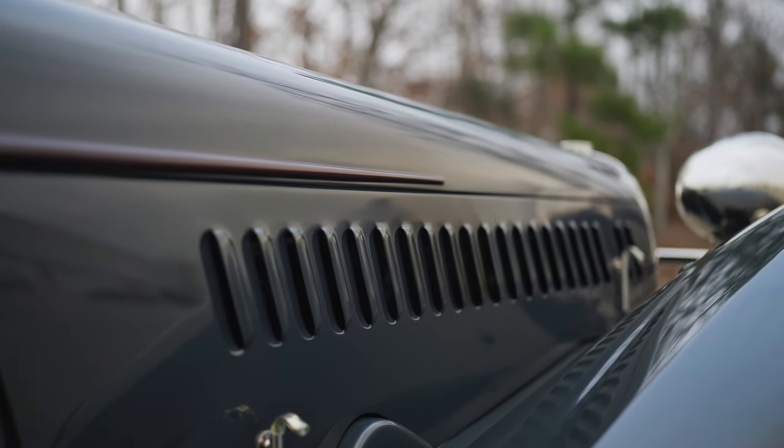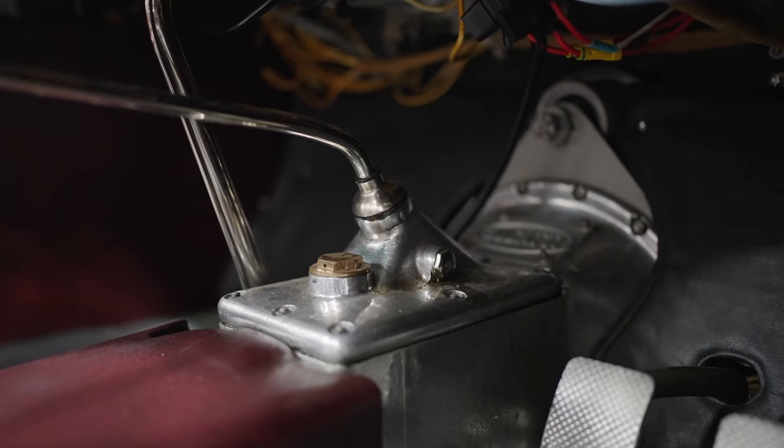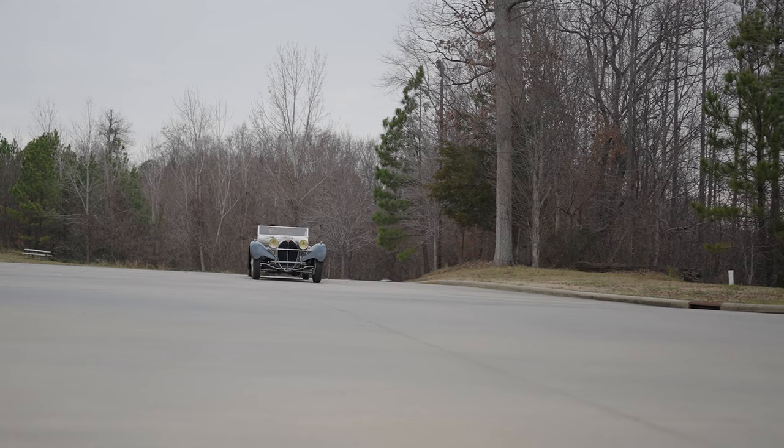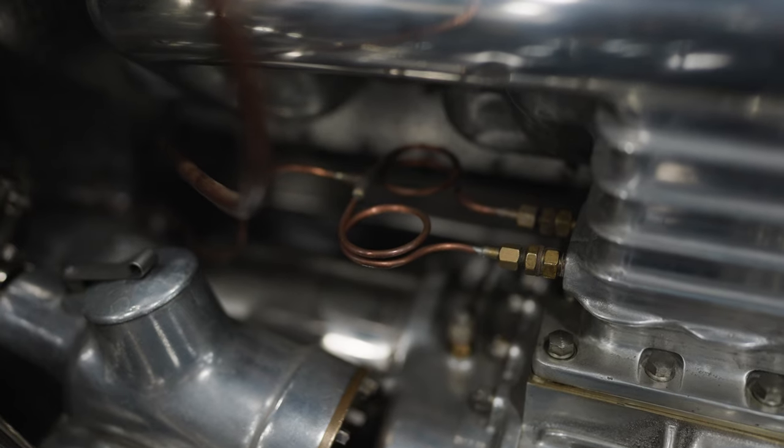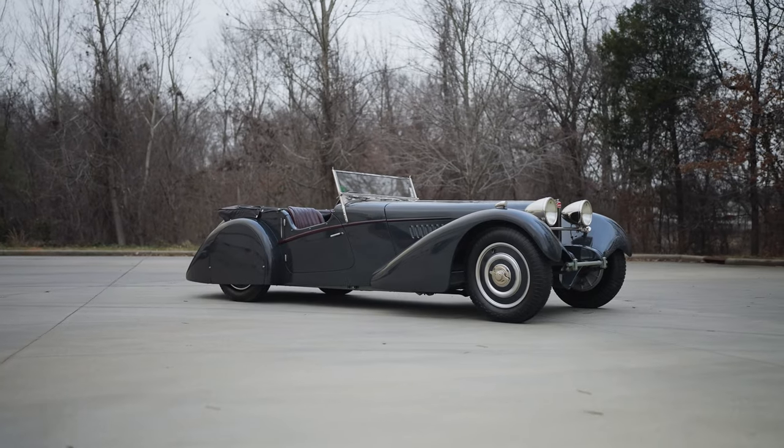But there is very little shared between a Type 57S and a Type 57, other than the name. And the name, I believe, was primarily used as a way to homologate these cars, because they would never make enough of these cars to make them eligible for a lot of sports car racing of the period.